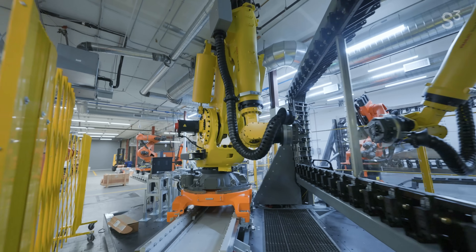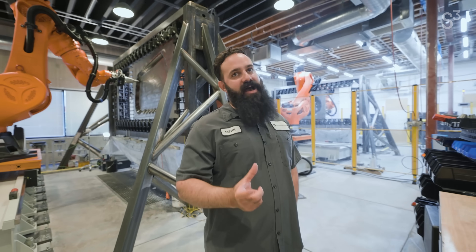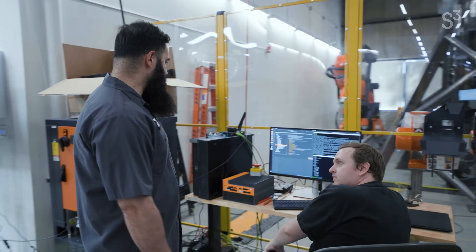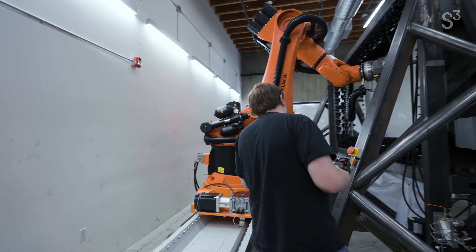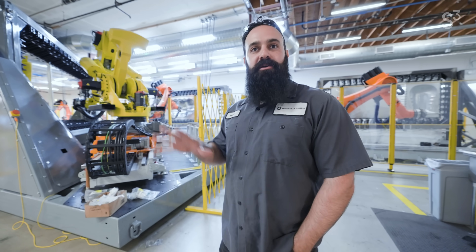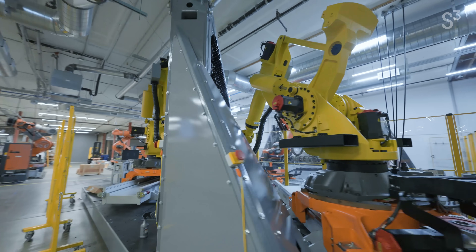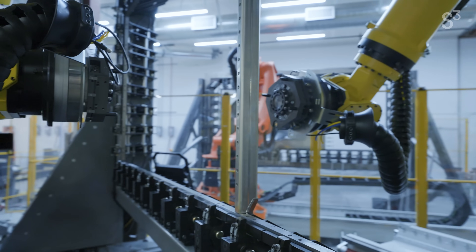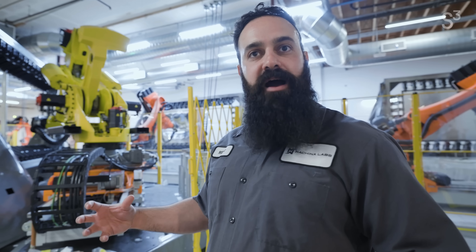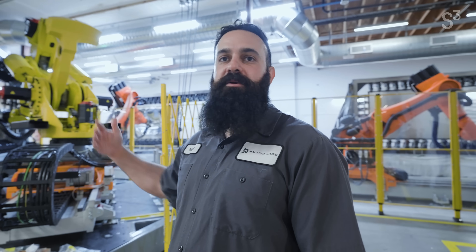We really run this operation similar to how we develop software as opposed to hardware — really fast iteration, rapid changes, but very much customer driven, so we can incrementally provide value. Our main business is building the machines. This is our version three — this is what we sell. A lot of customers come to us to initially do a proof of concept, develop a part, but eventually they purchase a cell and we ship it to their facility.